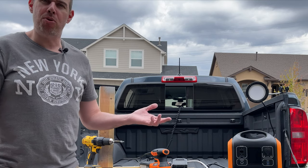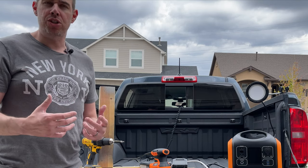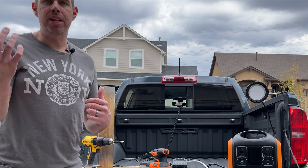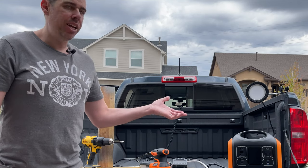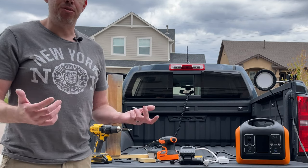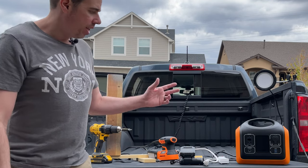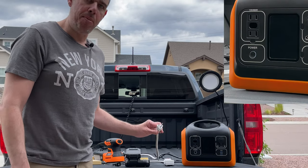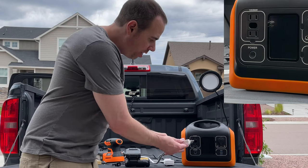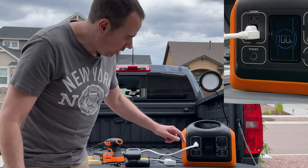Here are some use case scenarios for the portable power station. If you work outside or in construction, having power on the go is essential and you don't always want to run a 100-foot cable. With this power station you can take it anywhere. It supports three-prong cables — just insert the third prong into the slot in the middle — and you can use it just like normal.